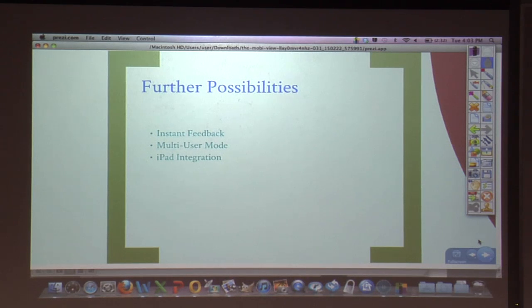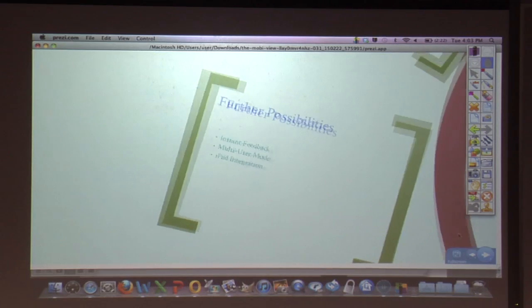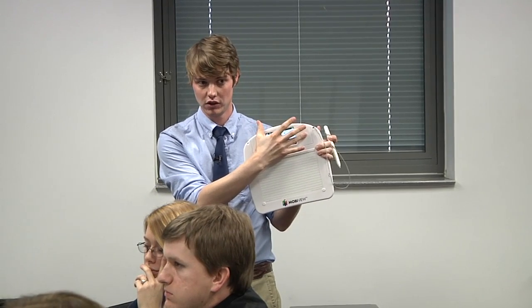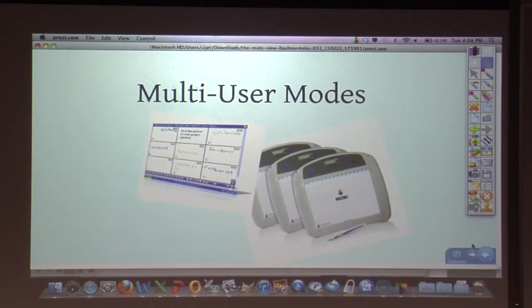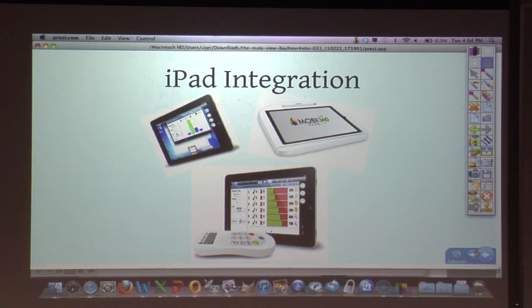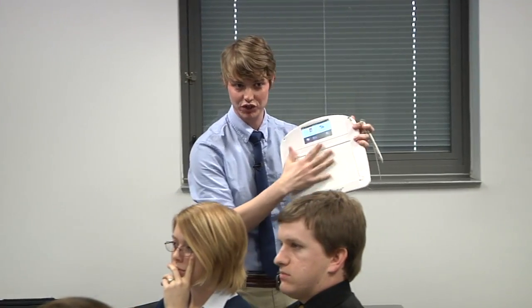MOBI is going in a lot of different directions now — they're adding lots of features. The most exciting one is instant feedback. They've got clickers that interact directly with the MOBI. When students click on their answer, you can see their response and how long it took them. You can build up ten questions, take a quiz, and have all the results right on your home screen instantly. In addition, MOBI has multi-user modes — you can connect up to nine MOBIs to a classroom, pass them out, have students work in groups, and post all of their solutions to the board. And Apple has partnered with MOBI to create a version that uses an iPad 2 where all the MOBI software runs on the iPad. You can walk around with your iPad and stylus just like now, but you can actually see what you're writing, and with the iPad's memory, keep more documents and more storage of student results.